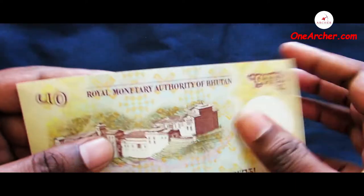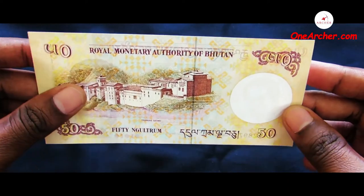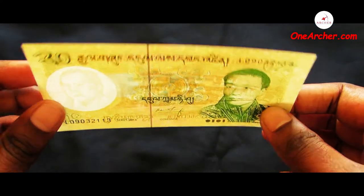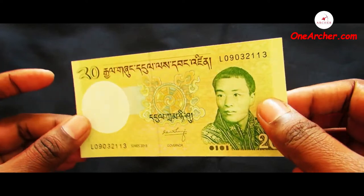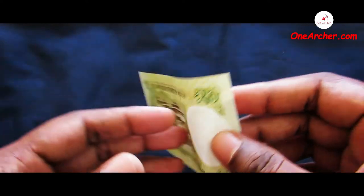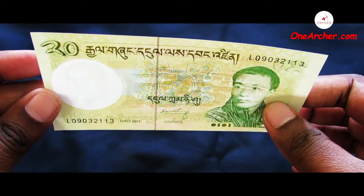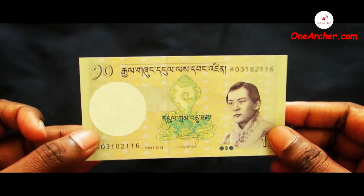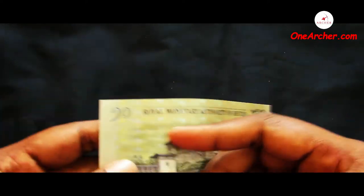The seventh one is a 20 Ngultrum of Bhutan. On the obverse is the portrait of Jigme Dorji Wangchuck, former king of Bhutan. On the reverse is Punakha Dzong. The eighth one is a 10 Ngultrum of Bhutan. On the obverse is the portrait of Jigme Singye Wangchuck, former king of Bhutan. On the reverse is Paro Dzong.